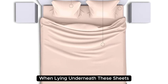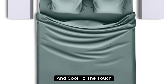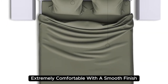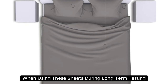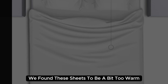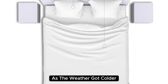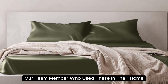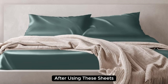When lying underneath these sheets, we noticed they felt denser than other options we've tested and cool to the touch. Extremely comfortable with a smooth finish, you'll definitely feel the quality of the mulberry silk when using these sheets. During long-term testing, we found these sheets to be a bit too warm during the summer months, but we appreciated the cozy feel as the weather got colder. What's more, our team member who used these in their home even reported feeling more rested and refreshed after using these sheets.